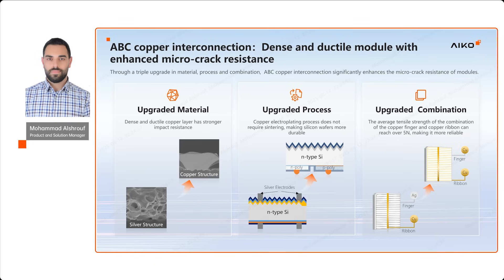First, material upgrade: we replaced silver with copper, which is mechanically stronger. Second, process upgrade: unlike silver laser processing, copper electroplating does not introduce heat stress, which could negatively affect the silicon wafers. Third, combination upgrade: copper is used throughout the entire electrical circuit.